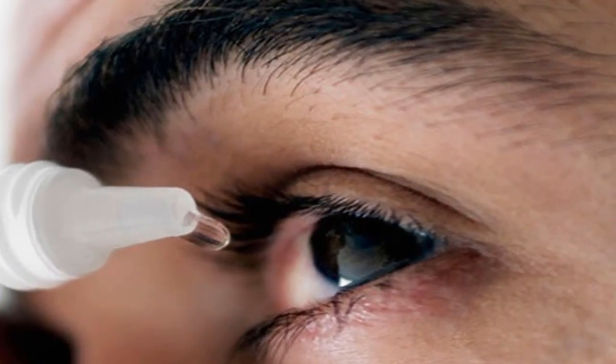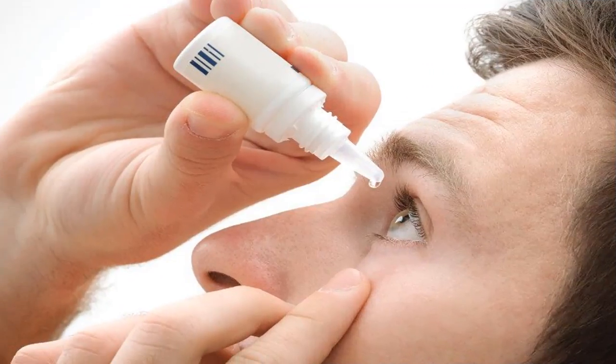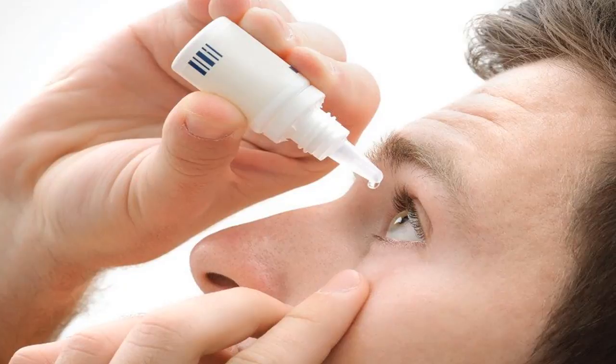Red eyes, also known as conjunctivitis, occurring at any age, and usually increase with seasonal changes. The initial symptoms of the disease are burning eyes,